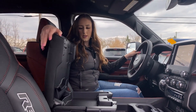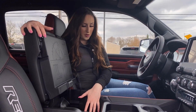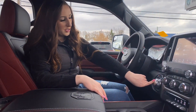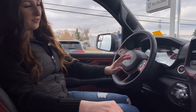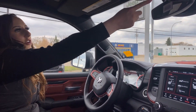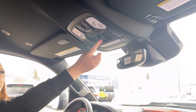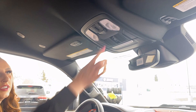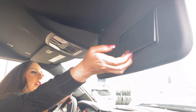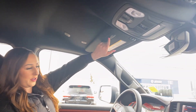Cup holders and even more storage — you have a USB and a large compartment right here as well. You do get an 8-speed transmission with these trucks, and then on the steering wheel you're going to have cruise control, Bluetooth, all that good stuff. Sunglasses holder right there, or whatever you want to put up there. You have a rear sliding window as well, interior lighting, a mirror on this side, and a garage door opener right there.